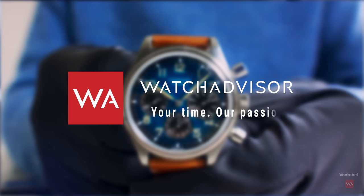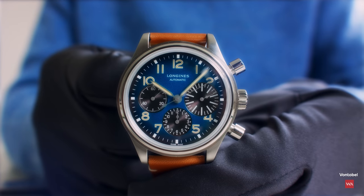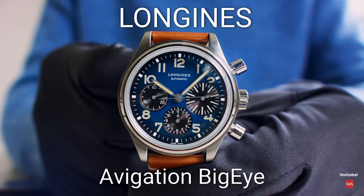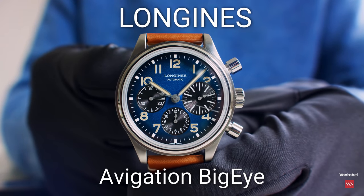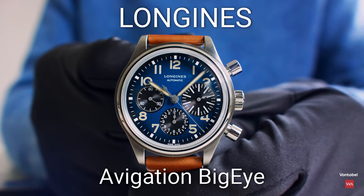Welcome all, welcome back to WatchAdvisor on YouTube. It's Alexander speaking, your host, and on your screens you do see the Longines Navigation Big Eye. Today I'm at the headquarter of Longines here in Switzerland in Saint-Émile, and I will present you some novelties of Longines starting with the chronograph.